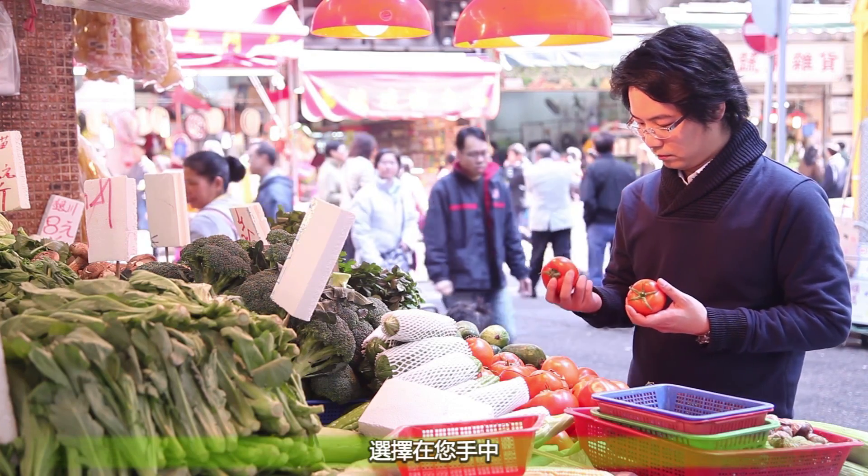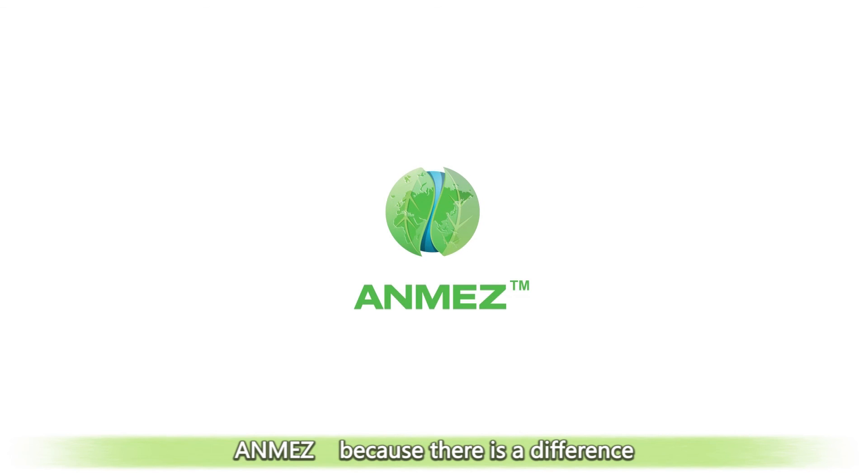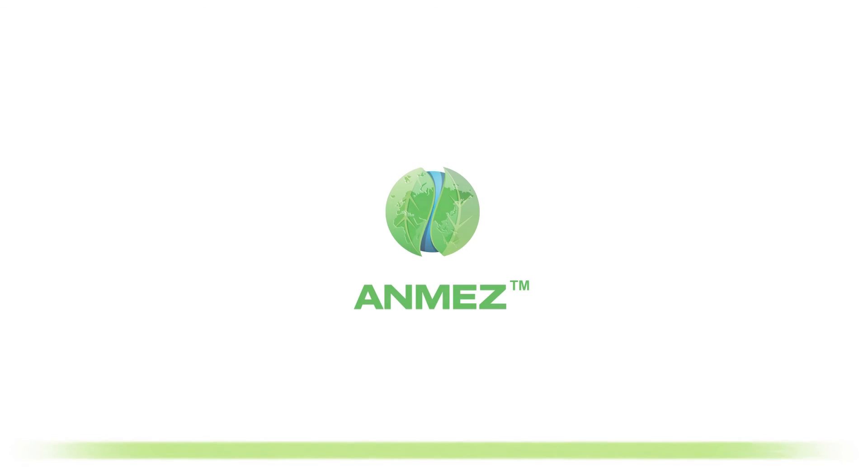The choice is yours. Anmez — because there is a difference.